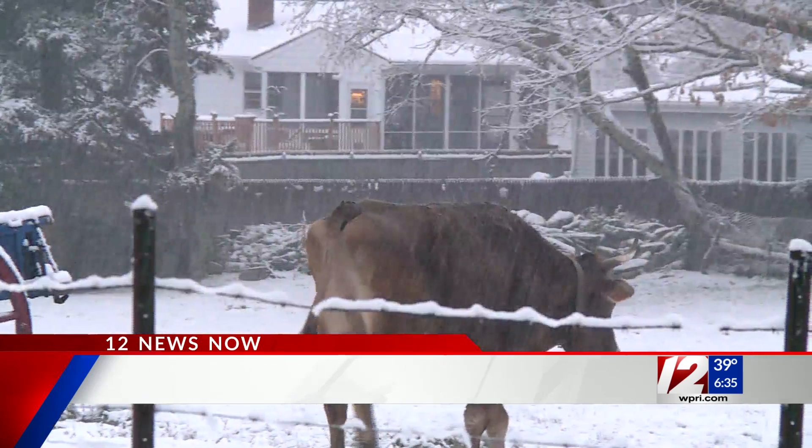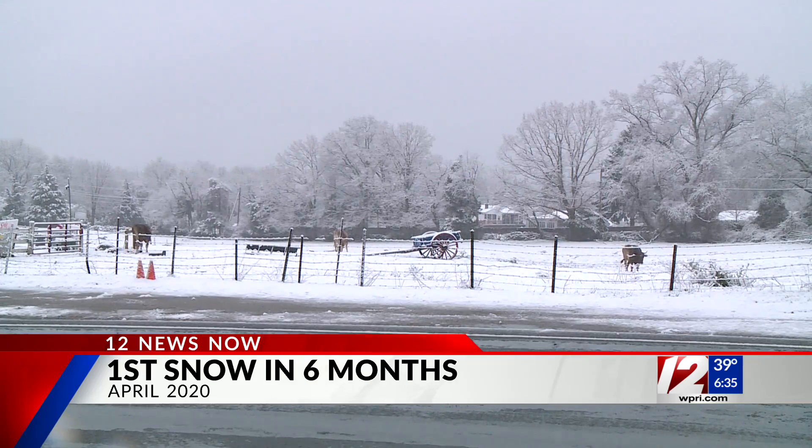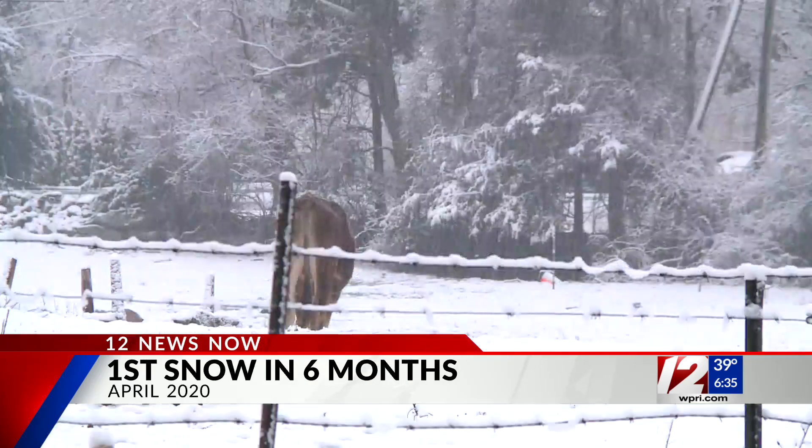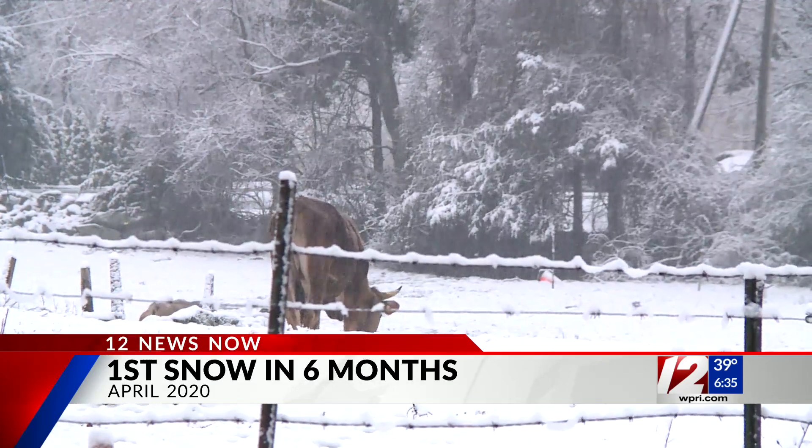The average date for the first snowfall is December 2nd. The last time we had measurable snow in this area this year was in April, mid-April. This is video from Blackbird Farm in Smithfield. You may remember we were still in complete lockdown, so there weren't many cars on the roads — people were kind of hunkering down at home at the time.